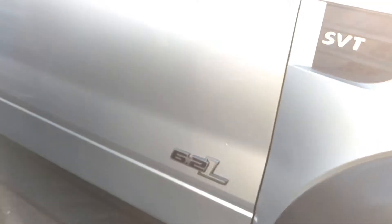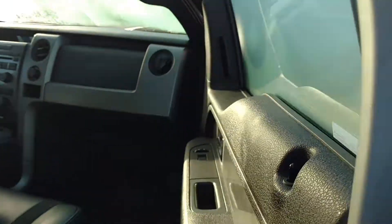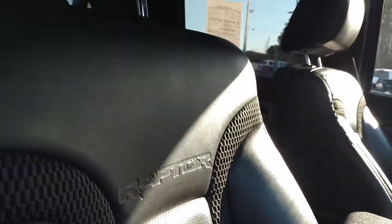This one is silver. It has brand new tires on it — lots of tread left. Brand new of course. You got the 6.2.